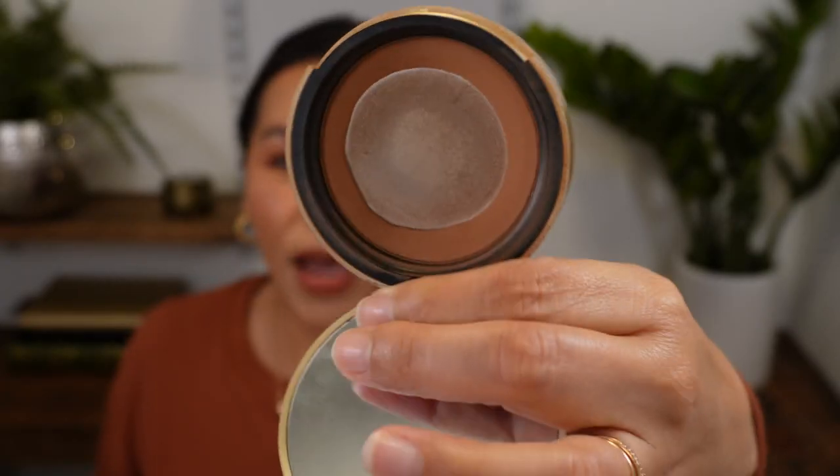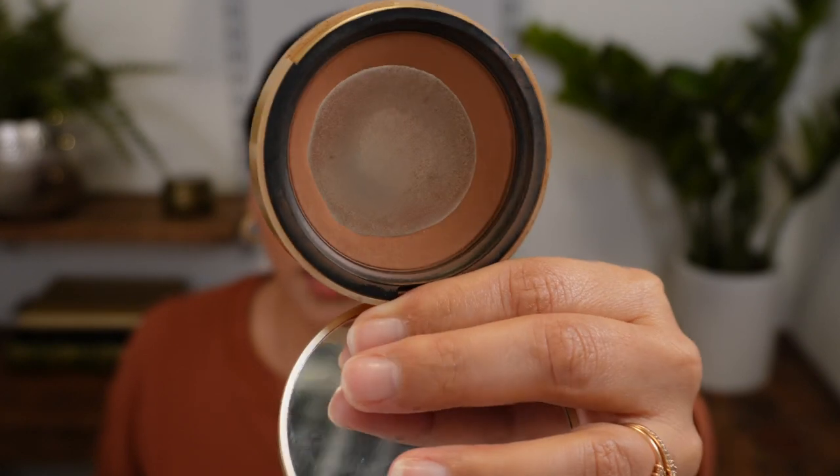First up is this old Too Faced bronzer. In my December makeup bag I told you guys December would be the last month I'd use this bronzer that I've had for probably five or six years. It's got the old packaging, there's still some left, but it's that old I'm ready to say goodbye to it. I thought for sure I would have completely panned this by now, but that's okay — we had a great run together.